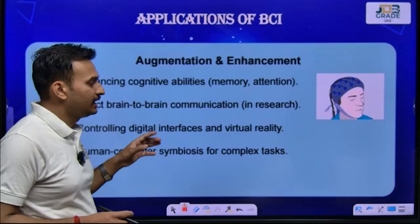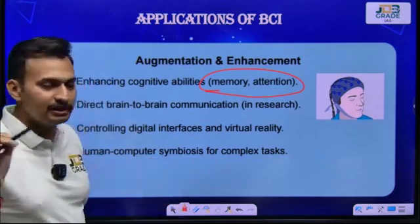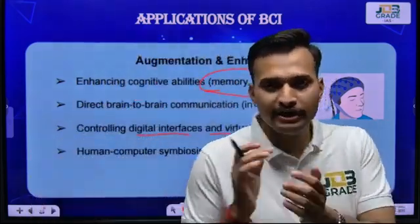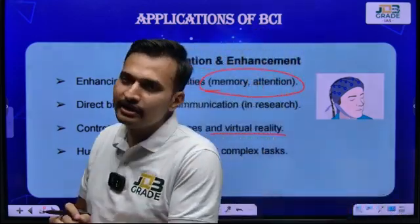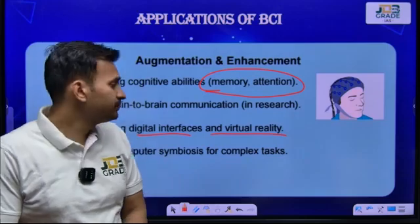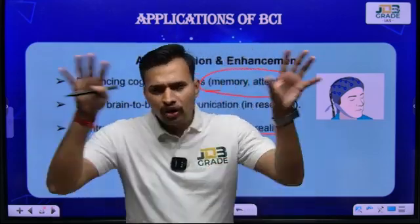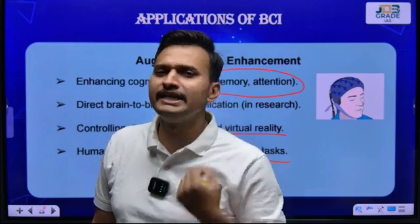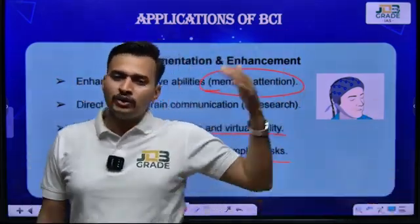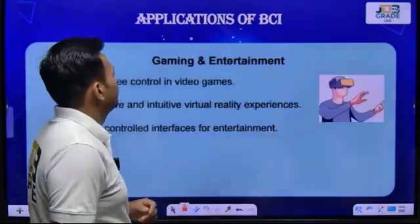Next application: augmentation and enhancement. Memory and attention can be improved by this application. Augmented reality and virtual reality, which you have heard about in previous sessions, are also included. The overarching theme of all applications is the connection of human thoughts with the computer to complete required tasks without using any mechanical means — this is human-computer symbiosis for complex tasks.